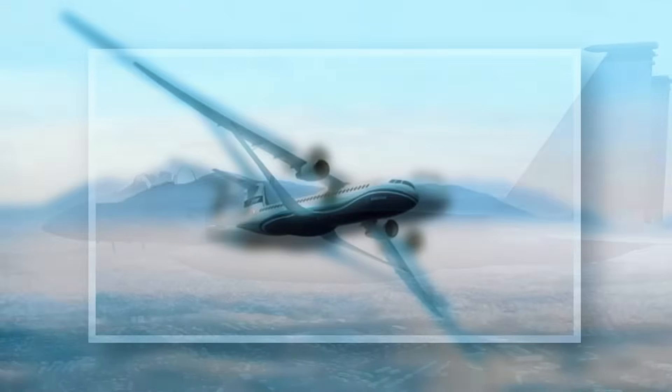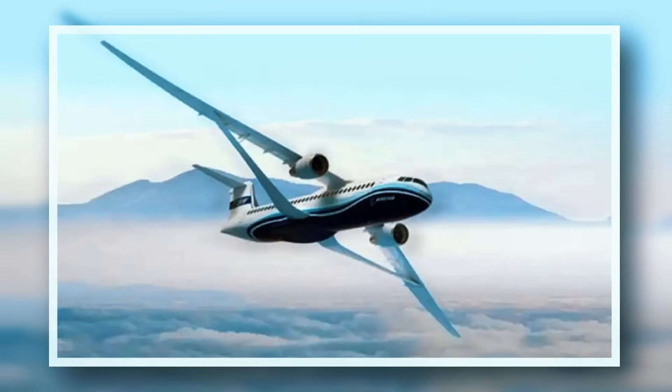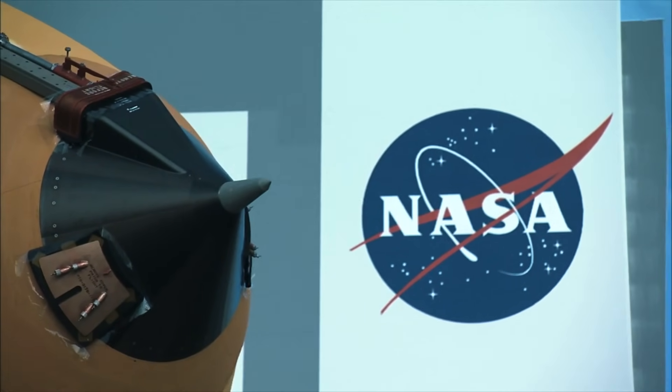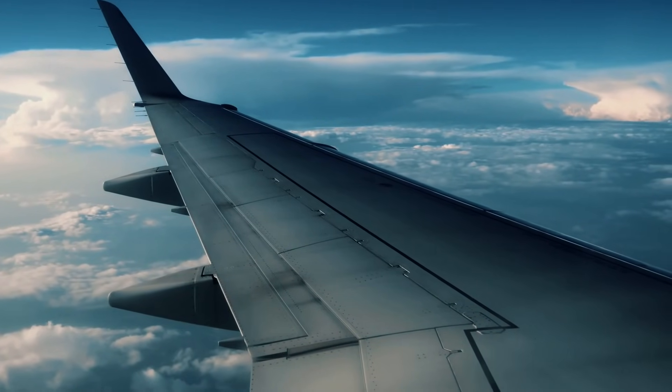Boeing and NASA developed the truss-braced wing under the SUGAR program. The concept features foldable 51.5-meter wings, allowing the aircraft to reach speeds up to Mach 0.8. This innovative design makes it one of the fastest in its class.